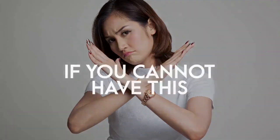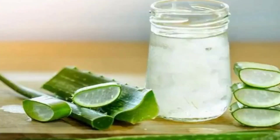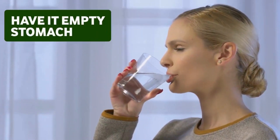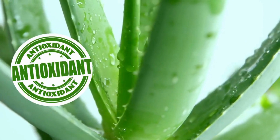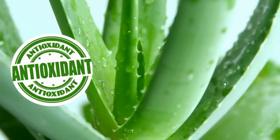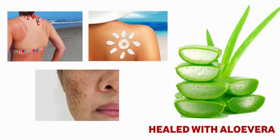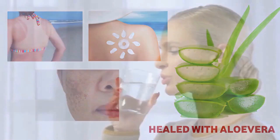If you cannot have kesar water, you can always have aloe vera juice — one to two teaspoons of aloe vera juice mixed in one glass of lukewarm water in the morning, empty stomach. Aloe vera is a super antioxidant-rich plant and also boasts anti-inflammatory properties. Any kind of skin burns, tanning, or pigmentation in the body can be healed with aloe vera.